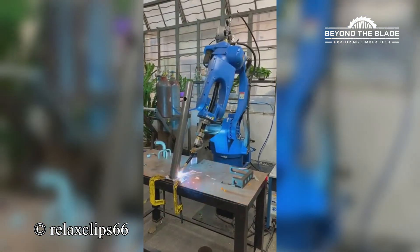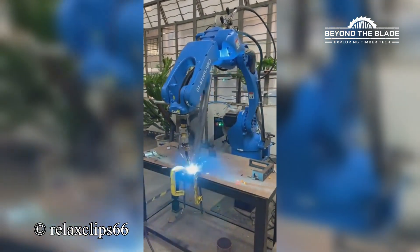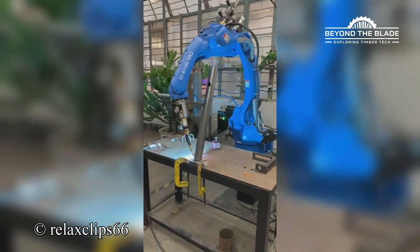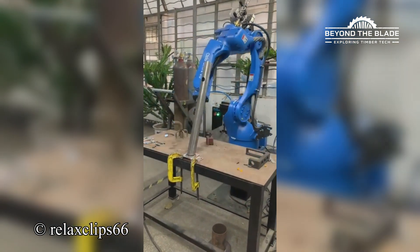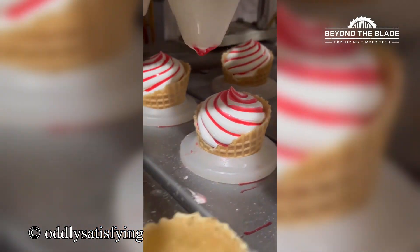Precision so sharp, even perfectionists are taking notes. This machine swirls ice cream so perfectly, even the cones are blushing.